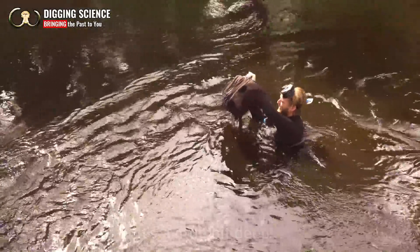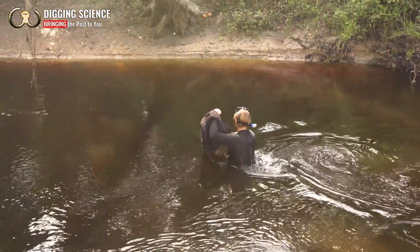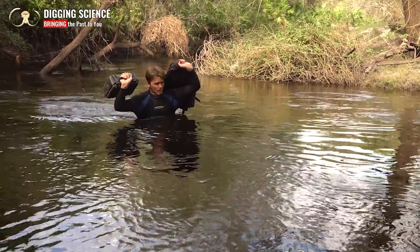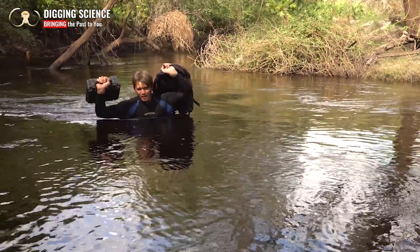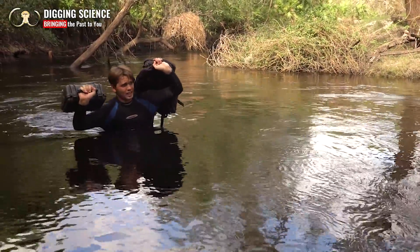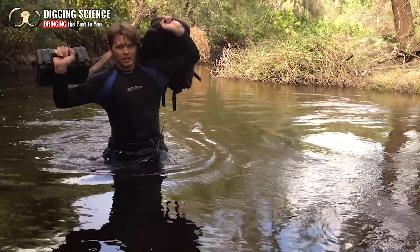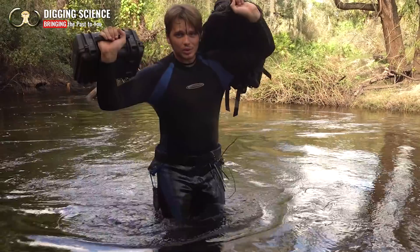Oh, that's a little bit deep. You made it? I think so. Now, how many of you would be willing to do this in Florida rivers just for a few rocks? Joe and I are. I don't know about you guys, but it is totally worth it to be fossil hunting out here. And I was getting hot anyway, so why not take a swim?